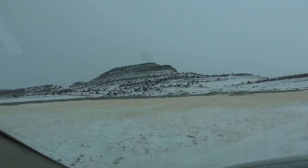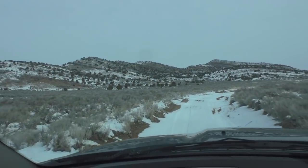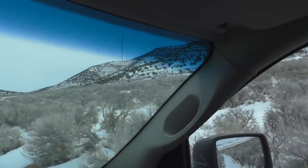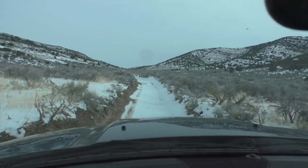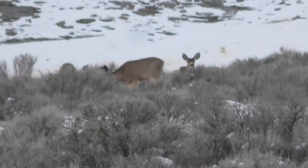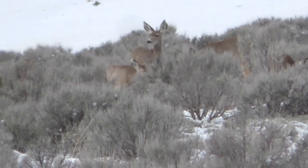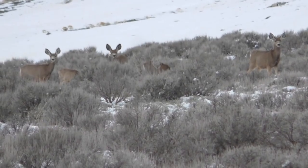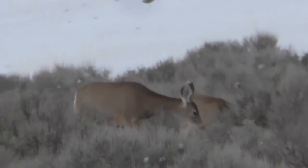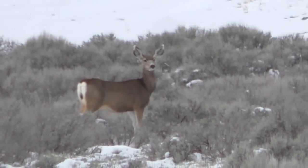Alright, we're done with the shooting videos. Now we're going to get back on the road, head up into those mountains, and then I'll break out the bow a little bit later. I just ranged them — they're about 150 to 160 yards out.